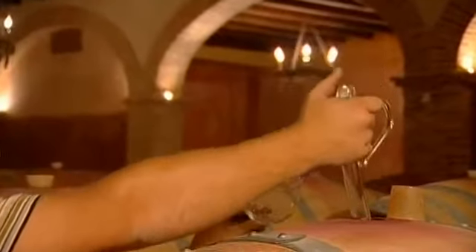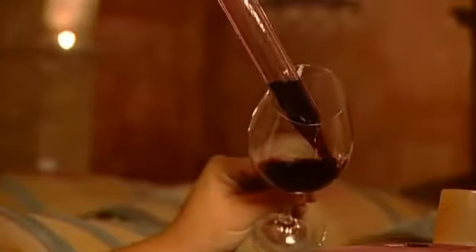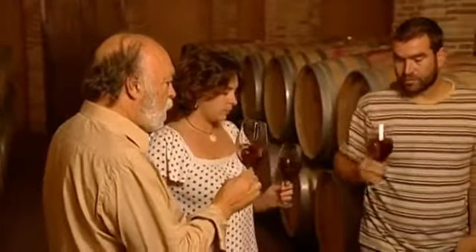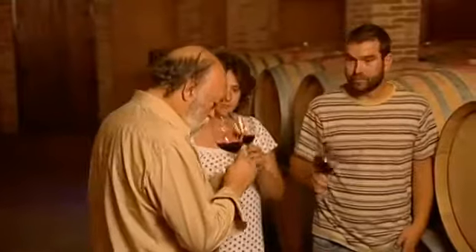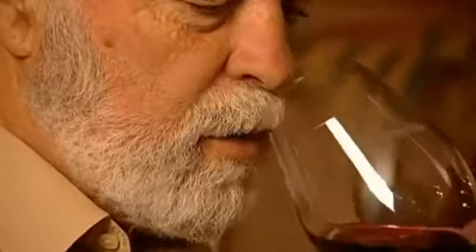Teamwork at Bodega Calzadilla is not an empty word, but a daily, lived-out reality. Francisco Uribe's daughter Paula, herself a trained oenologist, and Alfonso Torrente, the winemaker, sample the young wine regularly during the aging process. Despite all the techniques and proven analysis methods, the sensory appraisal of the wine during the aging stage is and remains an indispensable measure for quality assurance. Every barrel must be tested for quality.